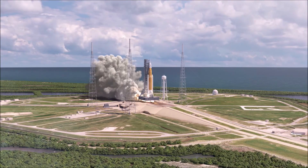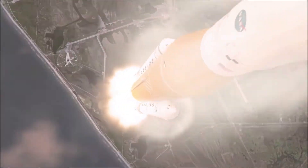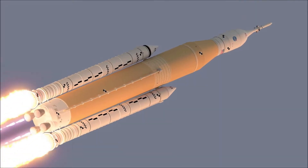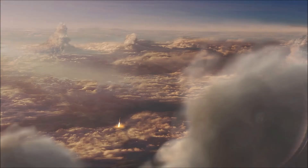Furthermore, using a solid fuel such as hydroxyl-terminated polybutadiene (HTPB) or paraffin wax allows for the incorporation of high-energy fuel additives such as aluminum, lithium or metal hydrides.